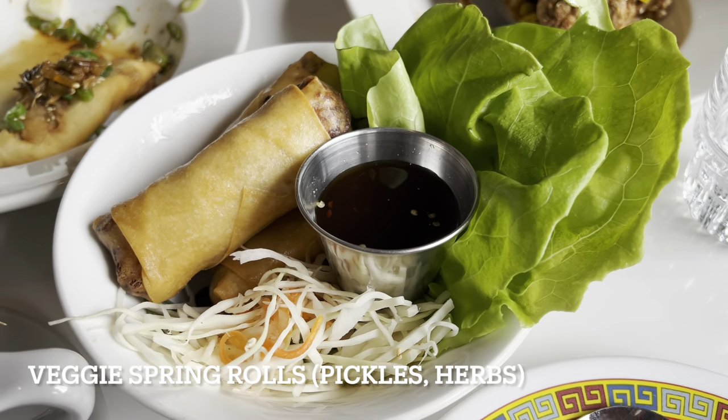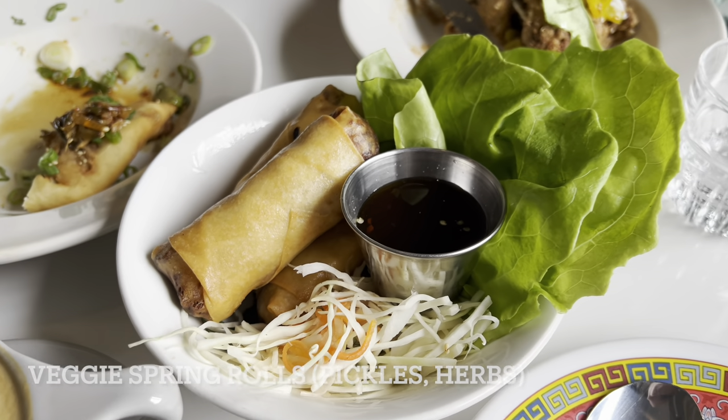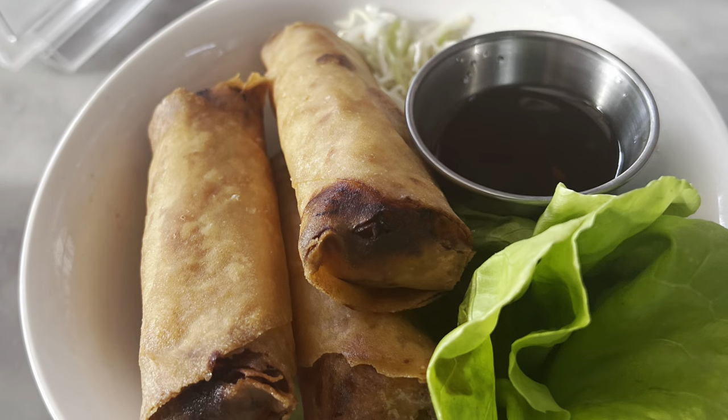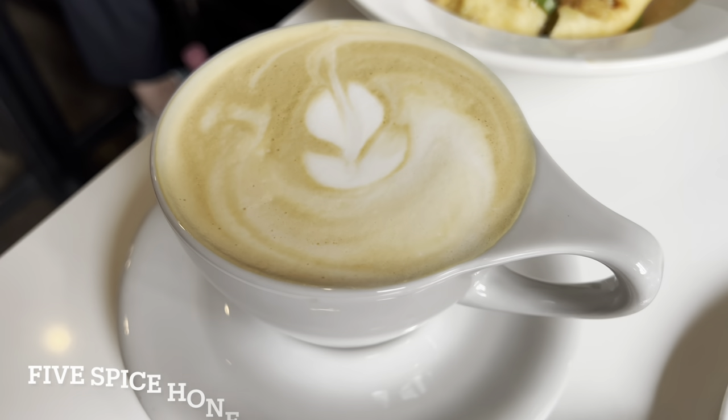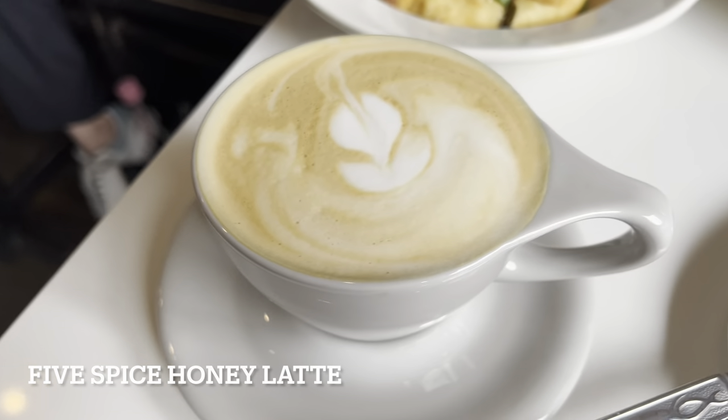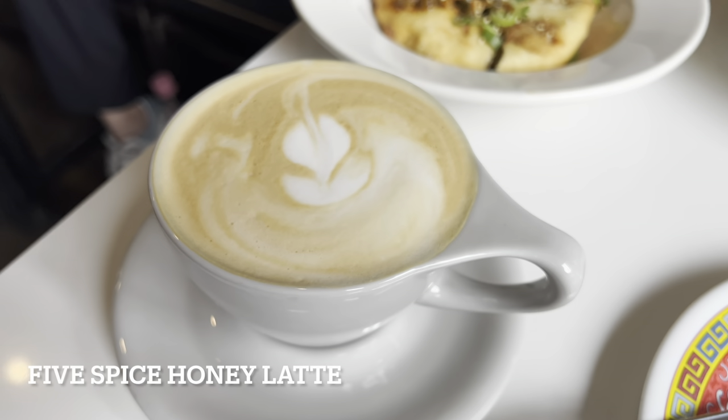Next up are their vegetable spring rolls. These are just kind of normal — I wouldn't highly recommend getting this one. I'd go for the scallion pancake instead.